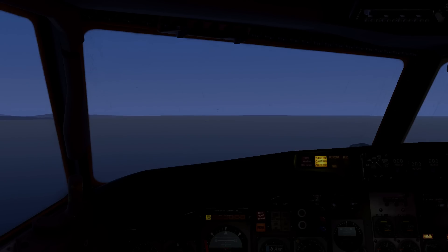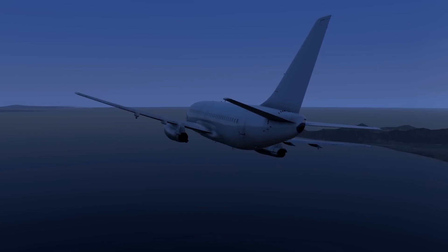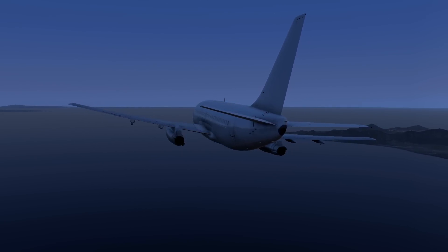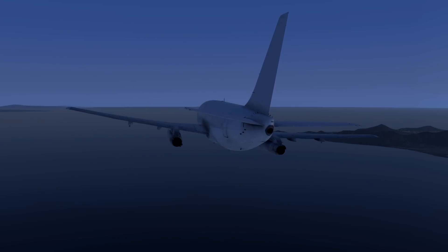The first officer set the plane up for an instrument approach to runway 4 right and the captain made the necessary calls to the controller, adding, "We might lose the other engine too" — for flight 810 it was getting desperate. Then the right-hand engine started failing as well. The plane was at 1,000 feet and the captain said, "We can't keep dropping," but they were dropping fast. It wasn't clear if the pilots would be able to make it to the runway with the altitude and speed they had, but they were going to try their best.